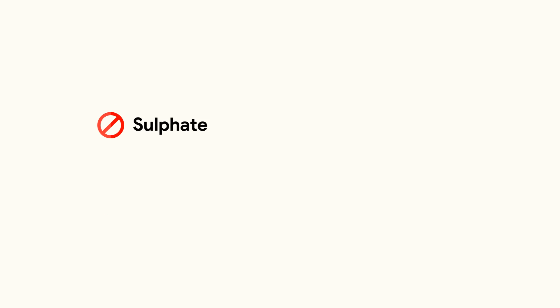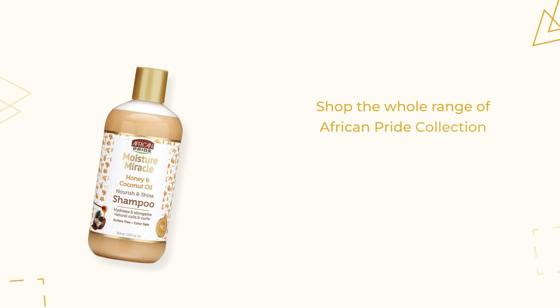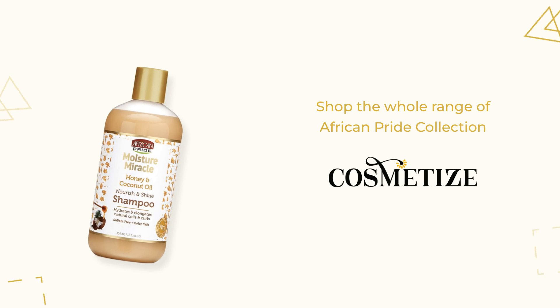It leaves hair soft, nourished, and with a natural shine. It is free of sulfates, mineral oil, parabens, and gluten. Shop the whole range of the African Pride collection at Cosmetize UK.